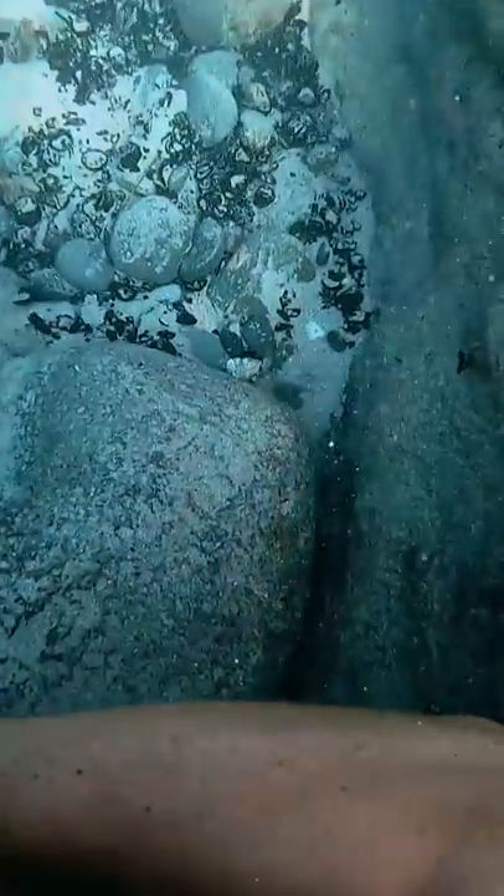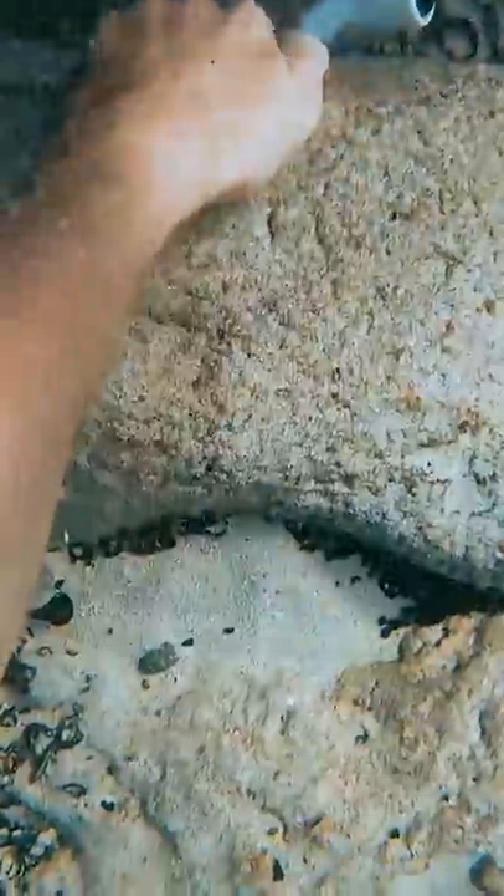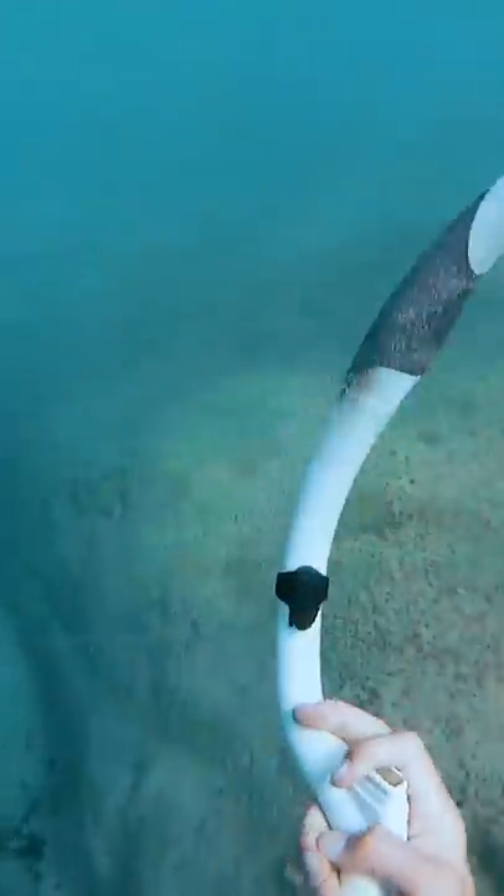The rock's finally moving, but the way I moved it, it's crushing the tube even more. Who knows if I can get it out now? I was able to move the rock back the other way, and I pulled it out like Excalibur.